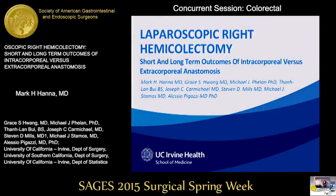Next up is Laparoscopic Right Hemicolectomy: Short and Long-Term Outcomes of Intracorporeal Versus Extracorporeal Anastomosis. It will be presented by Dr. Mark Hanna from UC Irvine.